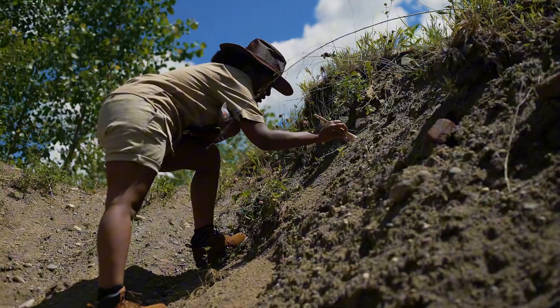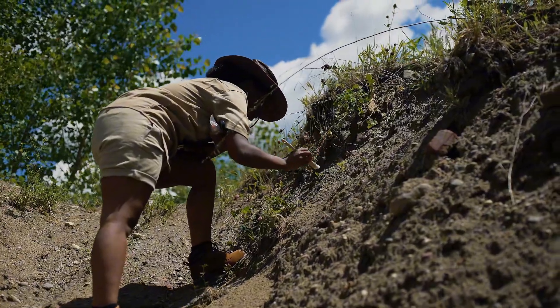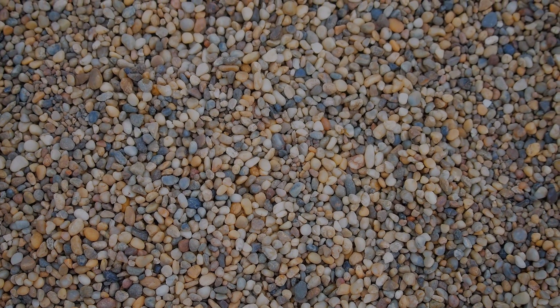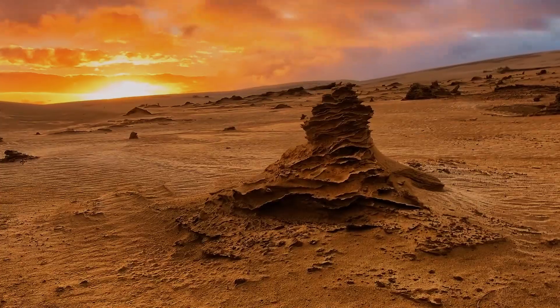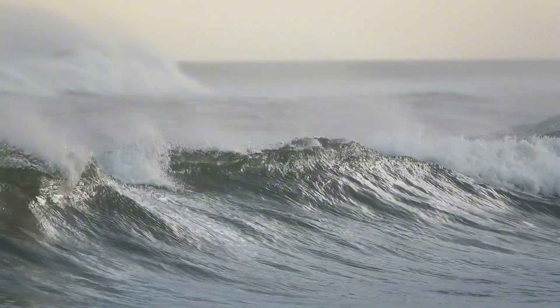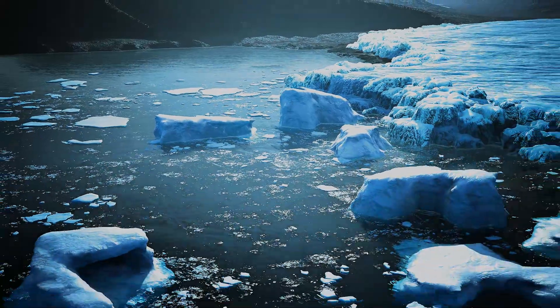So what exactly is sand? It may seem simple — just tiny rocks, right? But the truth is far more fascinating. Sand is the result of destruction and the beginning of something new. It's made when larger rocks break down into smaller and smaller fragments, shattered by wind, water, ice, and time itself.